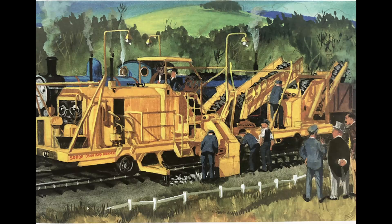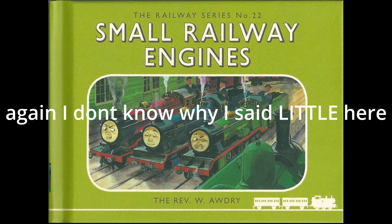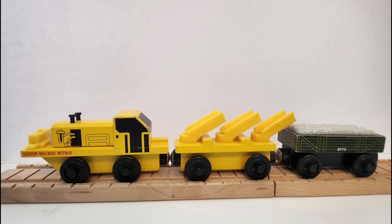Next up we have Sodor Railway Repair, introduced in Railway Series No. 22, Small Railway Engines, in 1967. They are one of the first RWS and Wooden Railway characters to have goggles or eyeglasses, way before the introduction of Whiff in the HIT era, and was exclusive to the Wooden Railway.